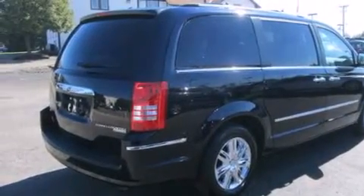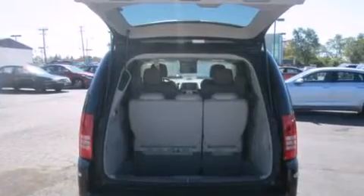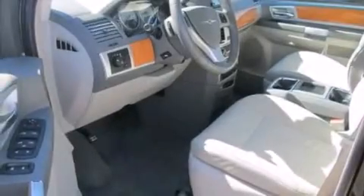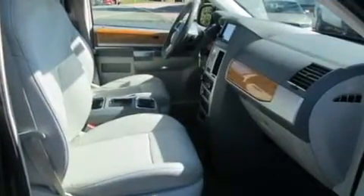Its top features include a navigation system, a rear-view camera, a low-tire pressure indicator, commercial-free satellite radio, chrome wheels, and a sunroof that enables you to fill the cabin with fresh air at the push of a button.